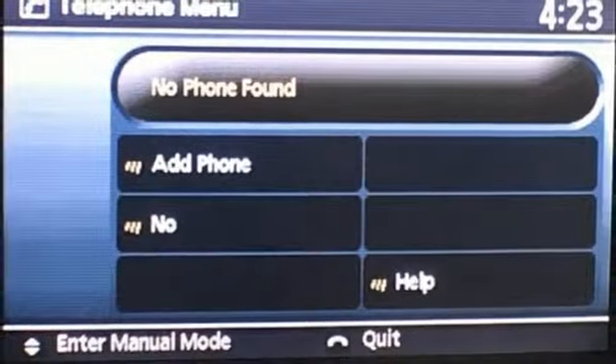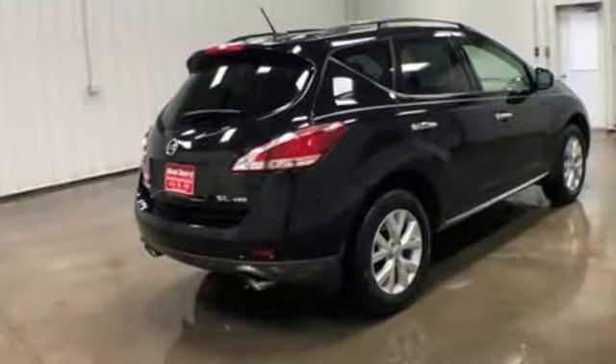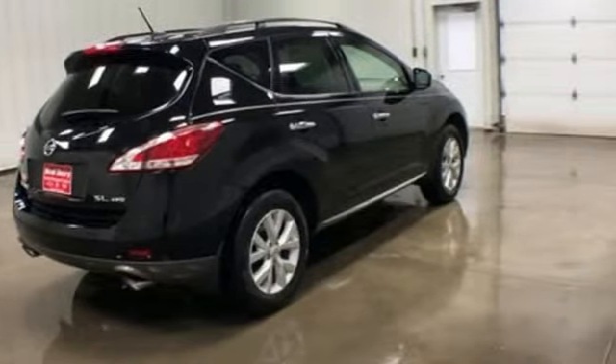V6 engine, express open and close sliding and tilting sunroof, electronic shift on the fly, and power heated mirrors.